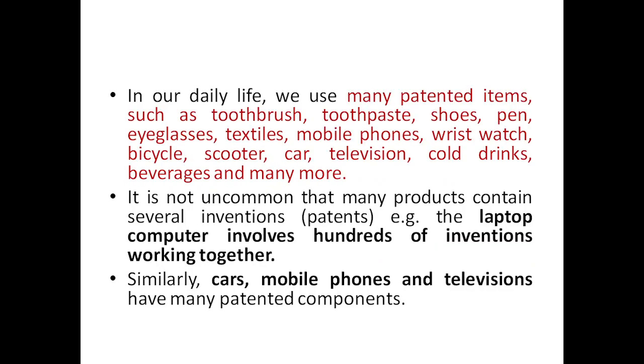In our daily life we use many patented items: toothbrush, toothpaste, shoes, pens, eyeglasses, textiles, mobile phones, wristwatches, bicycles, scooters, cars, televisions, cold drinks, beverages, and many more. If you bring any improvements to any of these things, that improvement can also be patented.